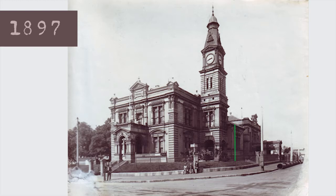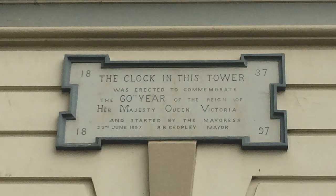In 1897, the 27-metre-high clock tower was installed to mark Queen Victoria's Diamond Jubilee.